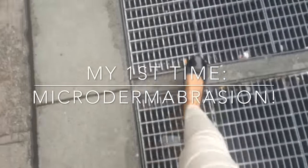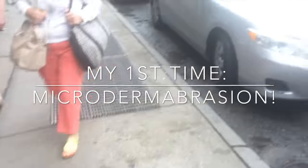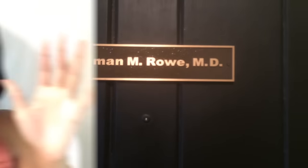Hey y'all, it's Zuri Hall and I got my first ever microdermabrasion treatment right here in New York City at Dr. Norman Rowe's office. They gave me a treatment and I decided to vlog it for you guys so you could check out the entire experience. I'm super excited — I'm in a doctor's office and I'm about to get this skin fixed. We're gonna do microdermabrasion and I've never done this before.